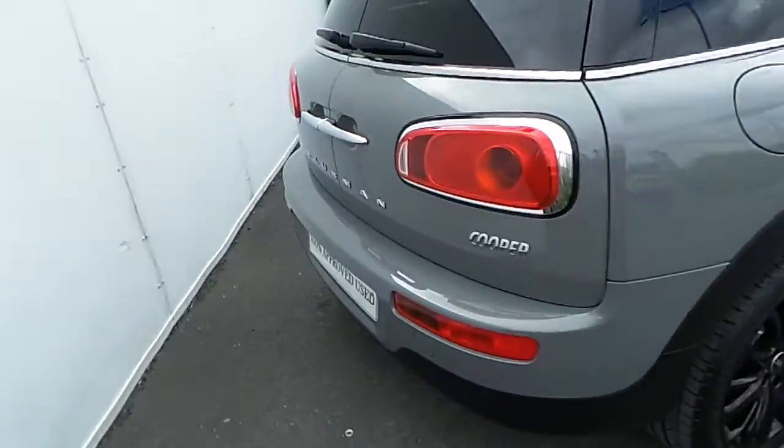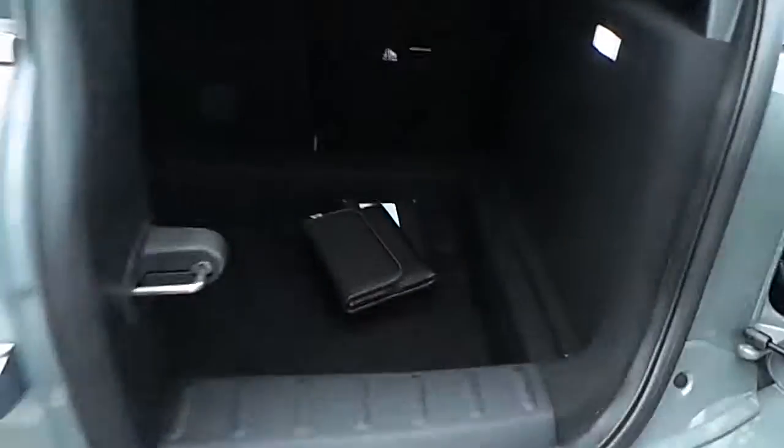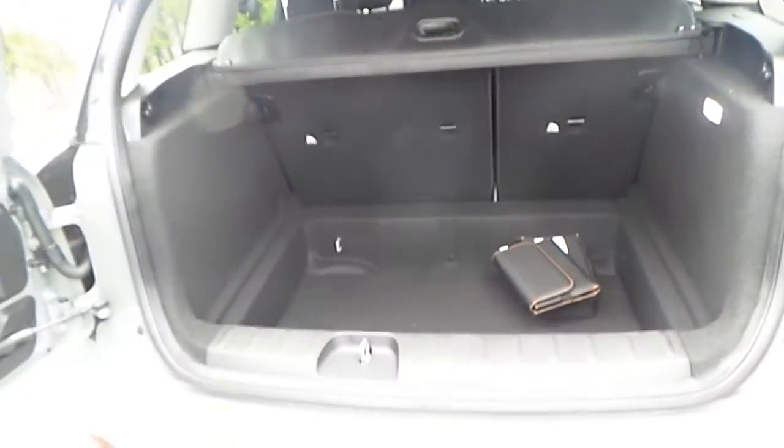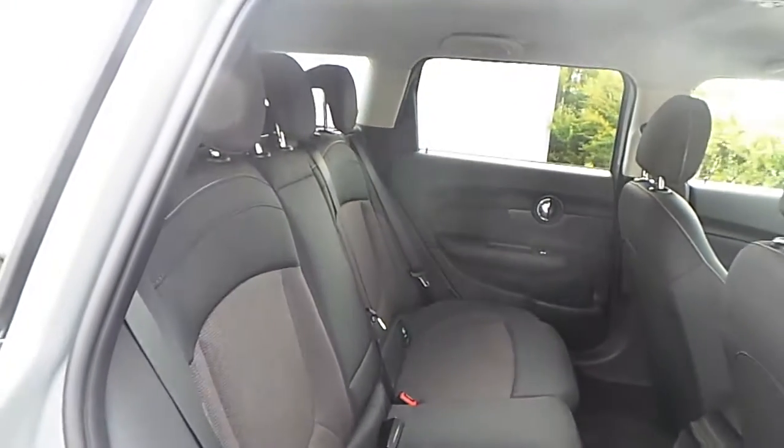Going to the boot of the car, you'll be able to see the space in the boot. Then going to the back seat of the car, you'll be able to see the space for passengers travelling in the back.